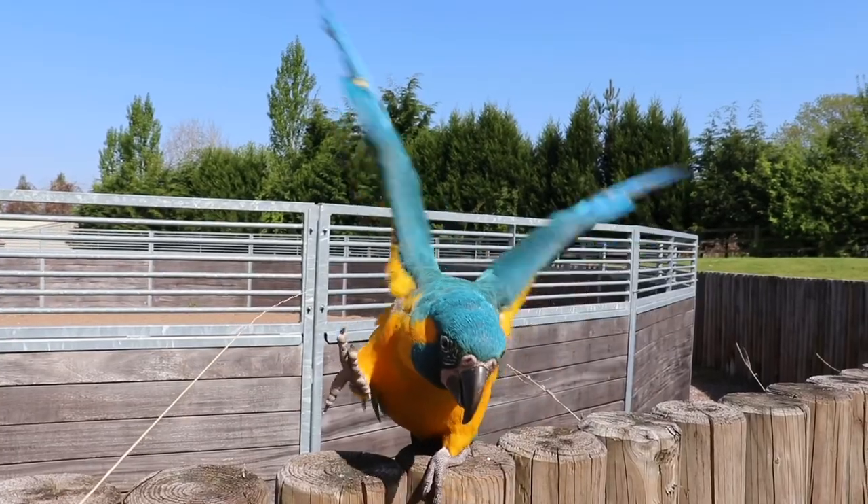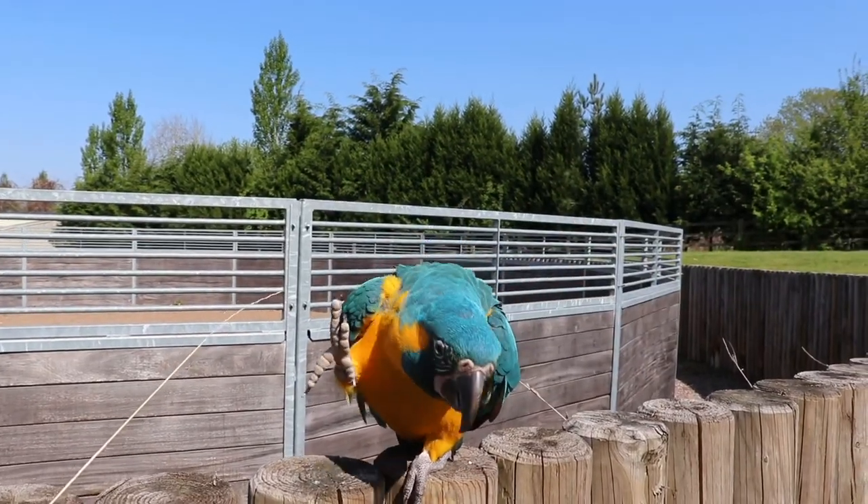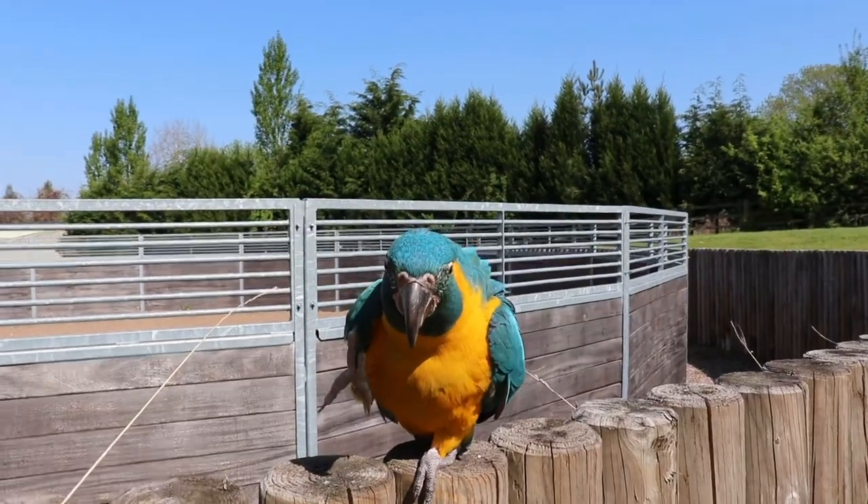I hope that today's video has inspired you to think outside of the box with your enrichment for your birds. Give it a try — get out there and find some new and exciting ways to keep these incredible little creatures entertained. We have only just scratched the surface; the possibilities are absolutely endless.